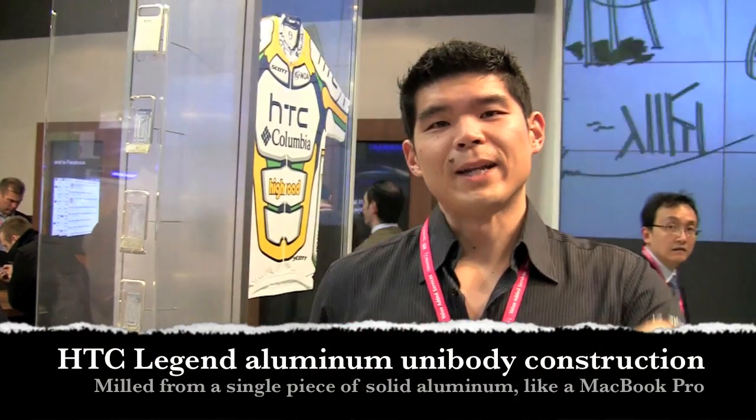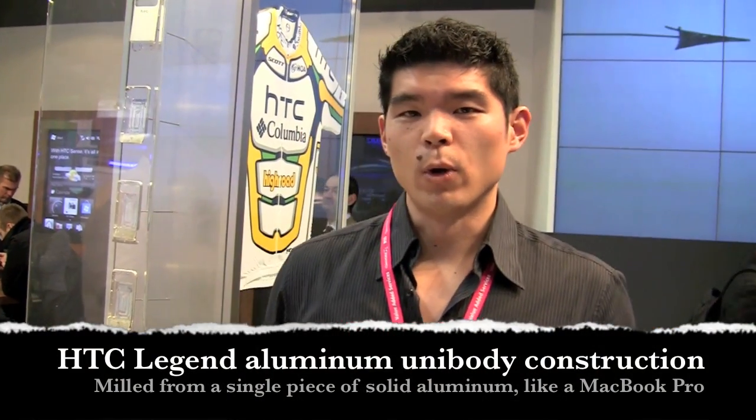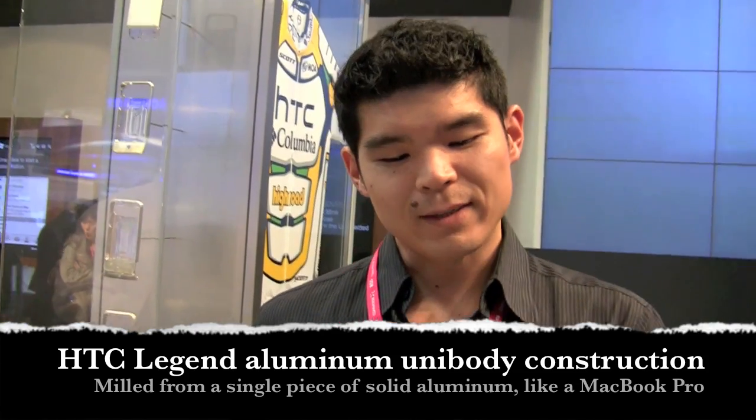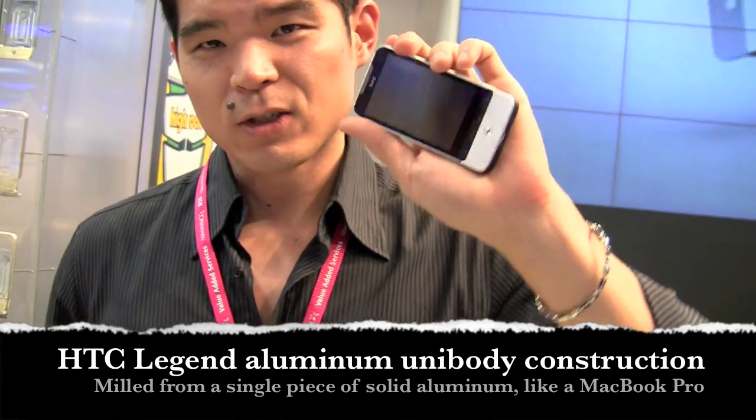Will here with IntuMobile. I'm at the HTC booth at Mobile World Congress, and we're going to take a look at exactly what makes the HTC Legend so damn cool.